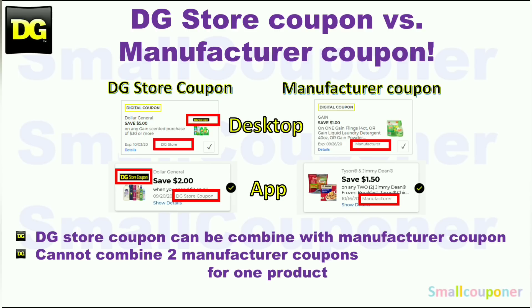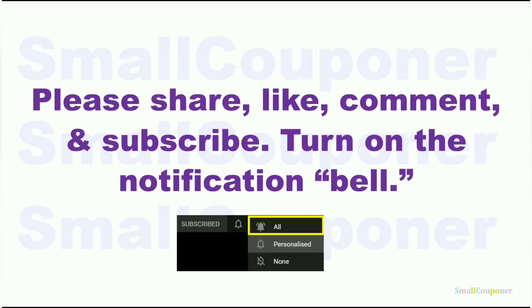This is the difference between a store coupon and a manufacturer coupon. At Dollar General, you can combine a store coupon with a manufacturer coupon, but you cannot combine two manufacturer coupons, whether in the form of a digital, an insert paper, or a printable coupon for one product. Please share, like, comment, and subscribe — it's free and will really help me out. Turn on the notification bell and choose 'all' so you receive all notifications from my channel.